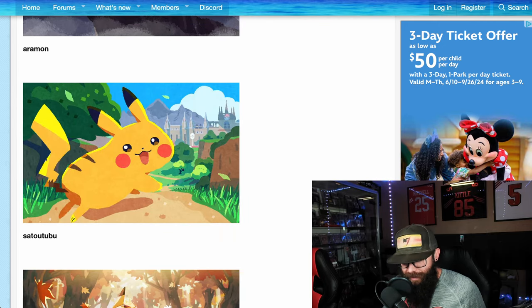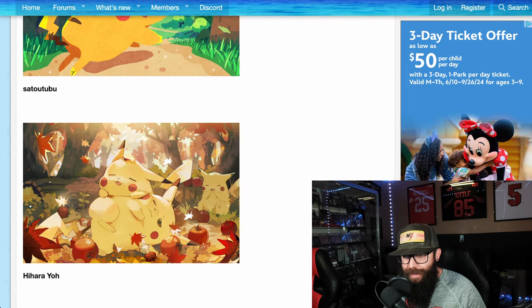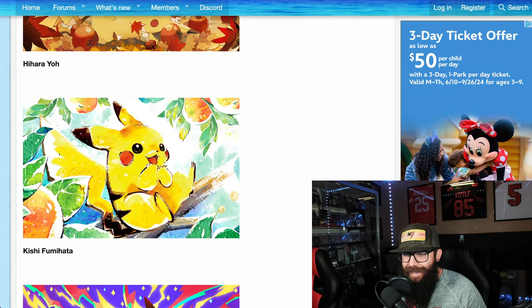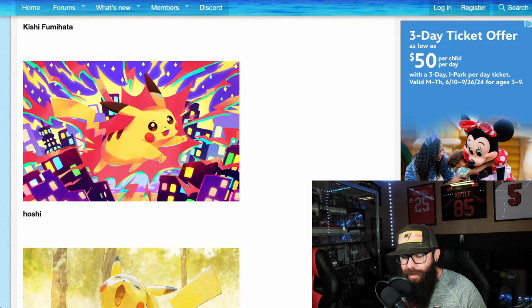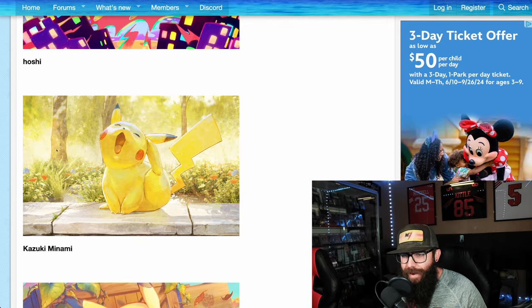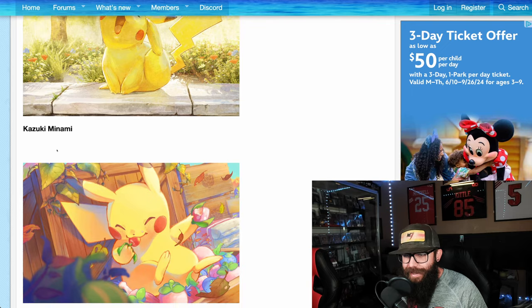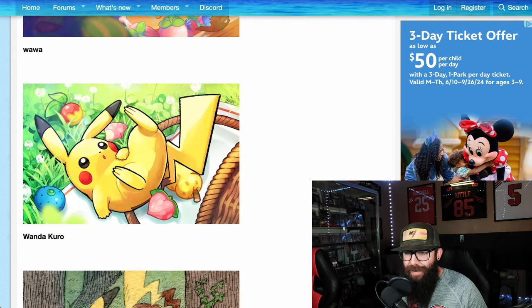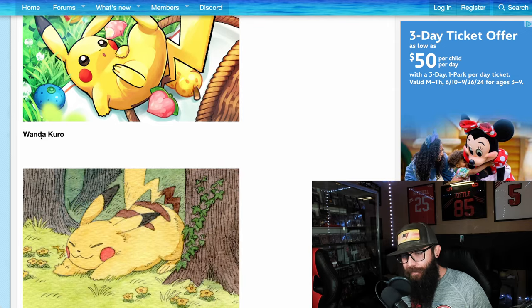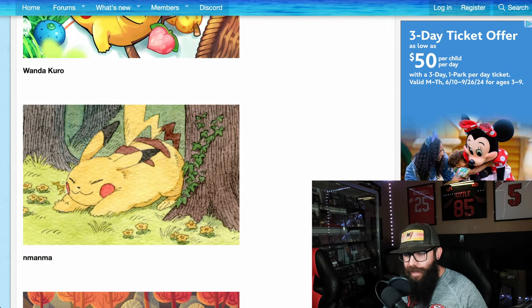This one's going to Princess Peach's castle. We got some sleepy chonkies, just adorable with the fruit. This one's a cool little art style right there. We got the yawning — he's scratching his little ears. This one, he's chilling on a crate with some berries. Picnic basket fell over. This one looks a little chonky like he's stretching.